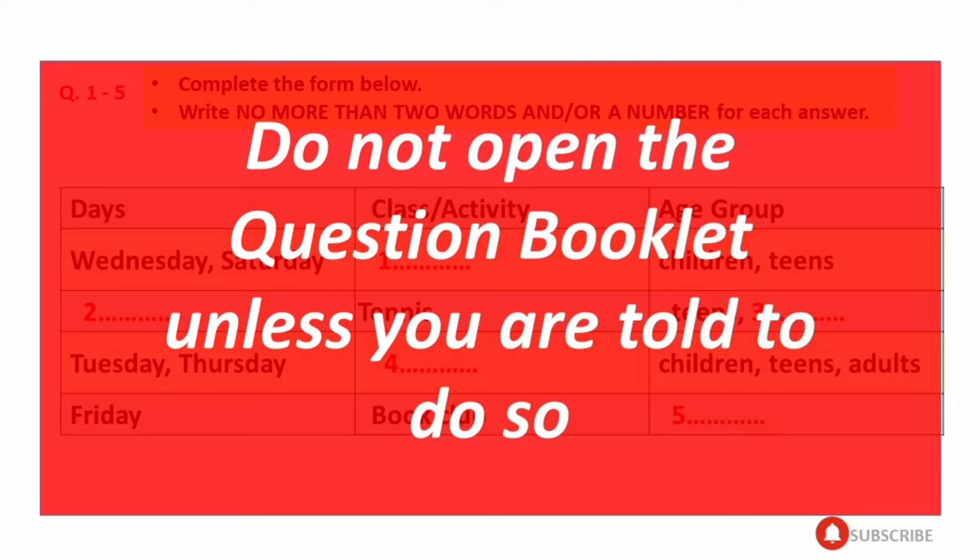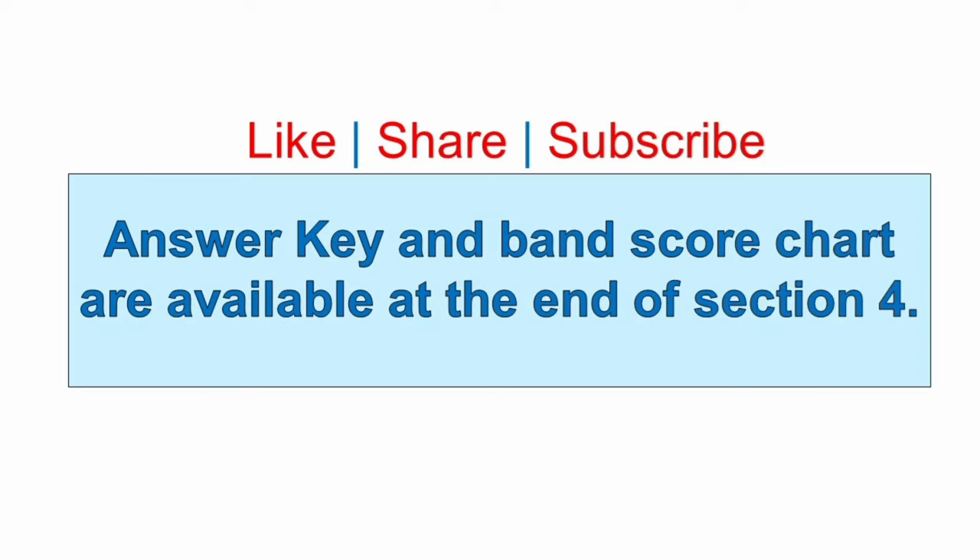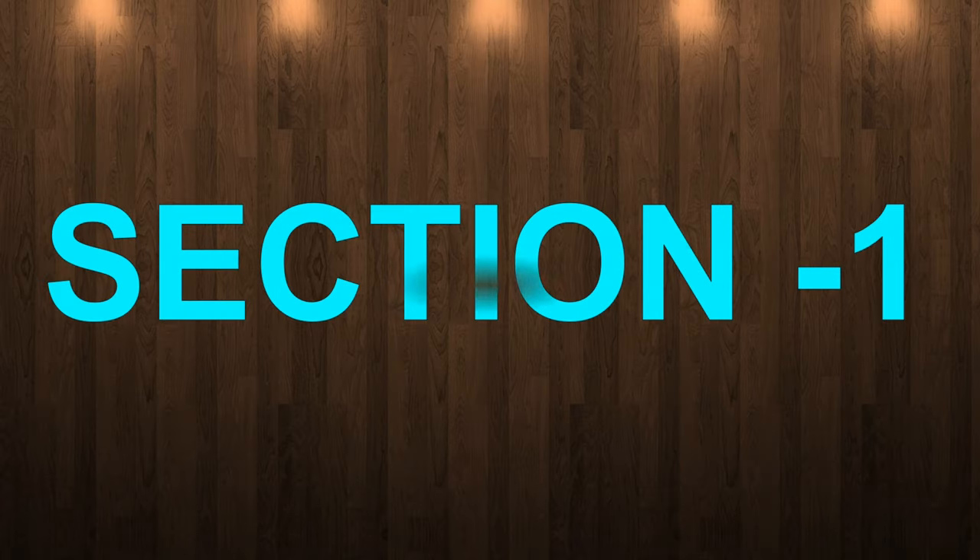This is the IELTS Listening Test. You will hear a number of different recordings and you will have to answer questions as you listen. The test is divided into four sections. All the recordings will be played once only. At the end of the test, you will be given 10 minutes to transfer your answers to an answer sheet. Now, turn to Section 1.